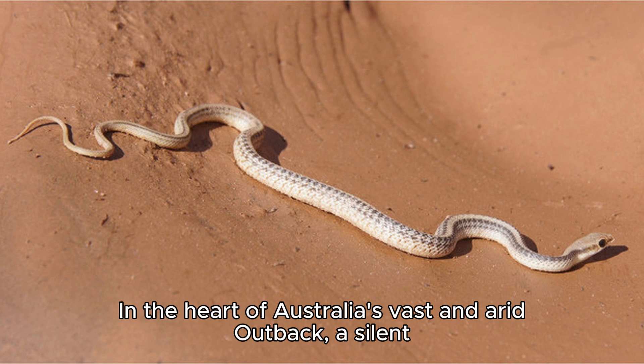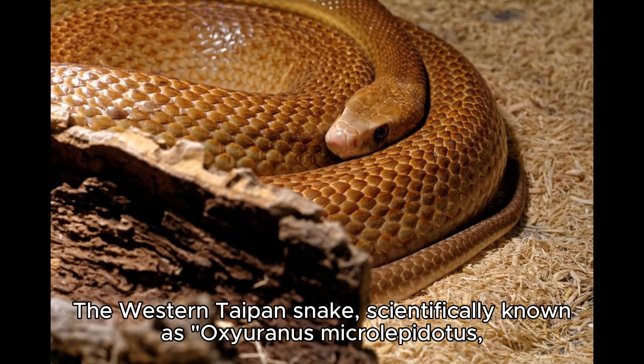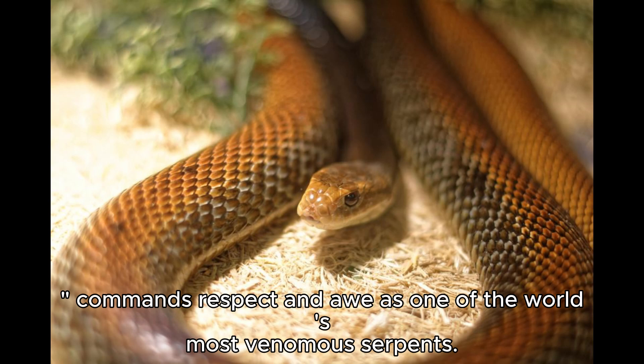In the heart of Australia's vast and arid outback, a silent and deadly predator slithers through the desolation — a true embodiment of nature's deadliest secrets. The Western Taipan snake, scientifically known as Oxyuranus microlepidotus, commands respect and awe as one of the world's most venomous serpents.